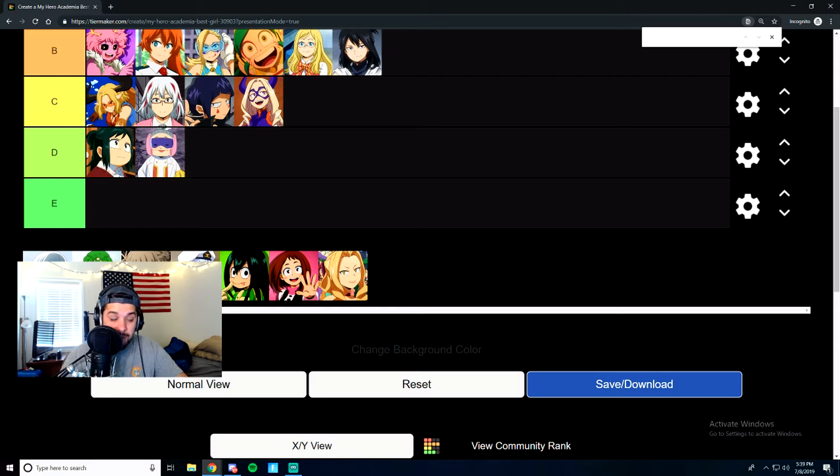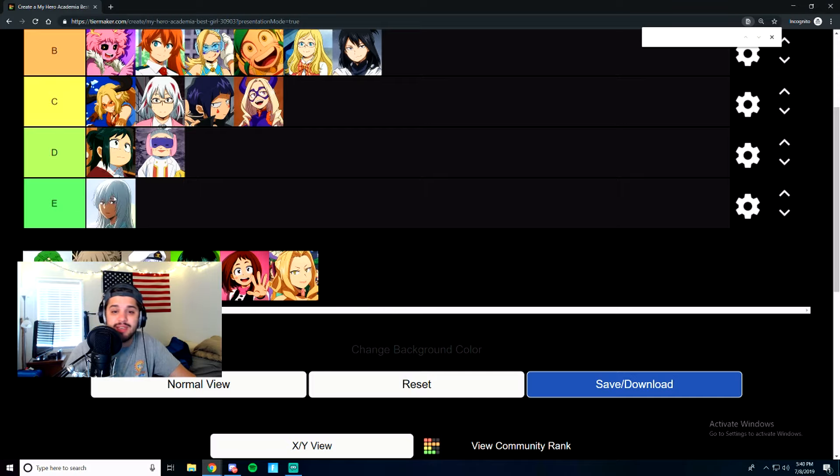Shoto's mom — we have finally found someone worthy of the E tier. She was such a jerk to Shoto when he was young; she poured water on his face. I get that there was abuse with Endeavor and all that, but I'm just taking it at face value. She gets E tier. Maybe she'll move to higher tiers as the series progresses.